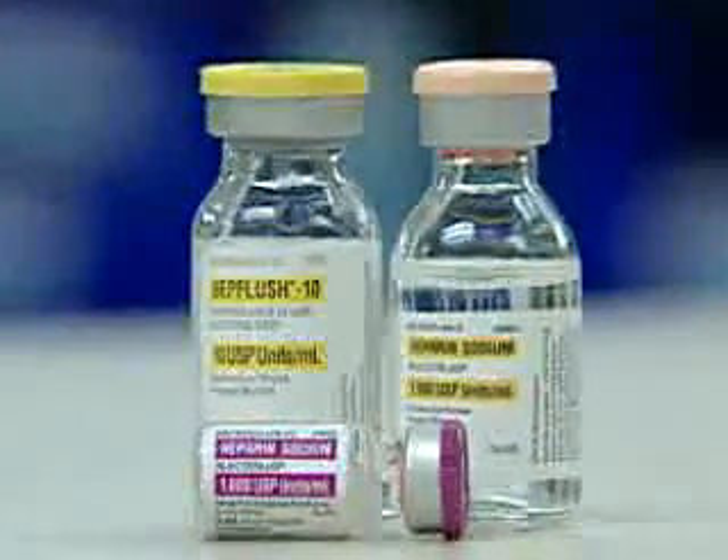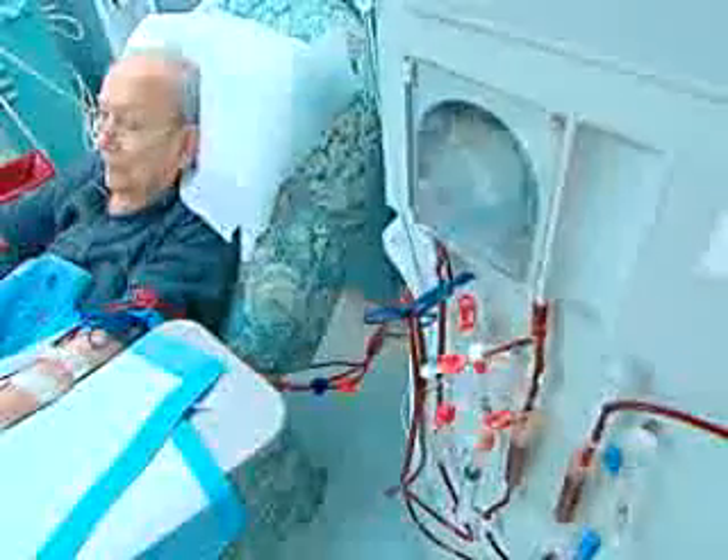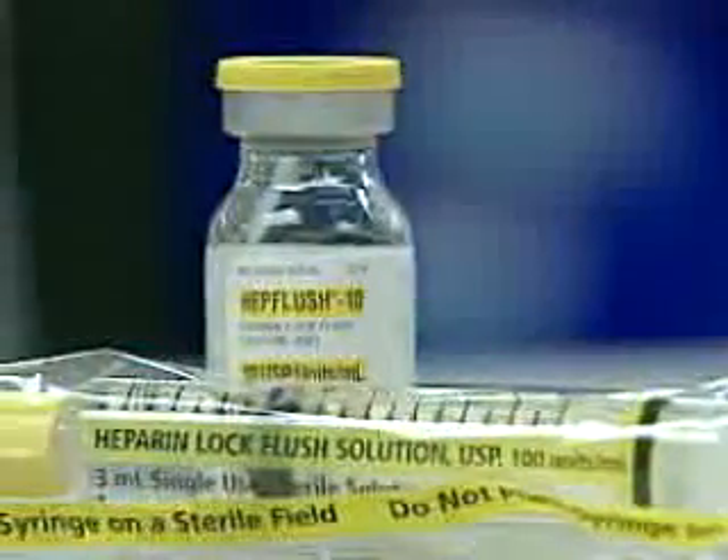Heparin is an anticoagulant that's commonly used subcutaneously and intravenously in patients undergoing kidney dialysis, certain types of cardiac surgery, and other procedures. It's also used in lock-flush solutions to maintain the patency of IV catheters, and as a coating or ingredient in certain medical devices and diagnostic products.